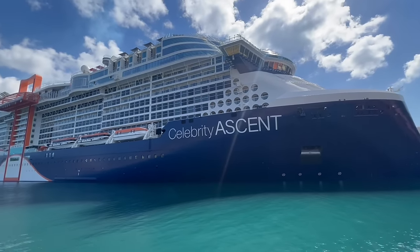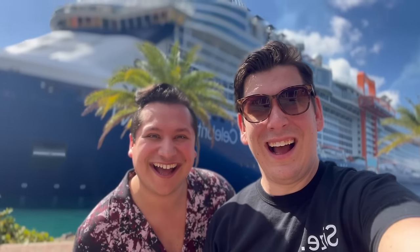We just wrapped a cruise on Celebrity's newest ship, the Celebrity Ascent. And we are here to tell you the good, the bad, and the ugly.